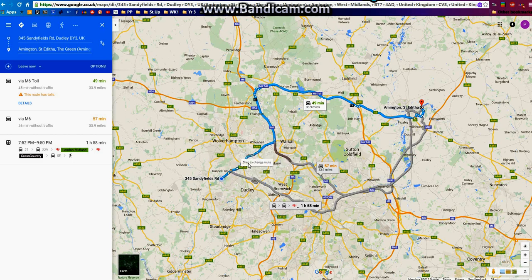Whichever route you're choosing, if you just hover over it with your arrow, it shows you pictures of that position where your finger is. So it will give you a better idea of what it looks like as you're driving along.